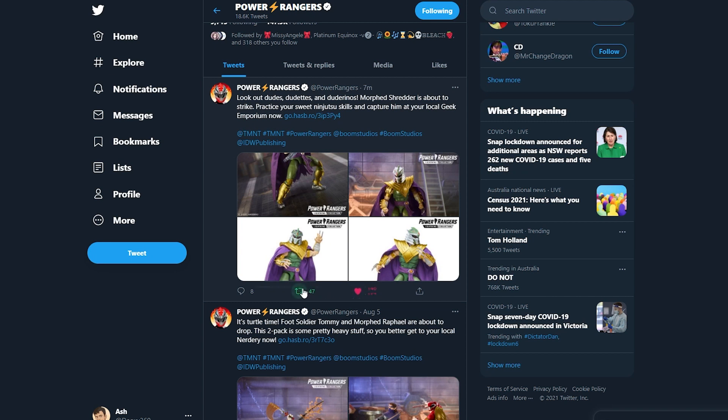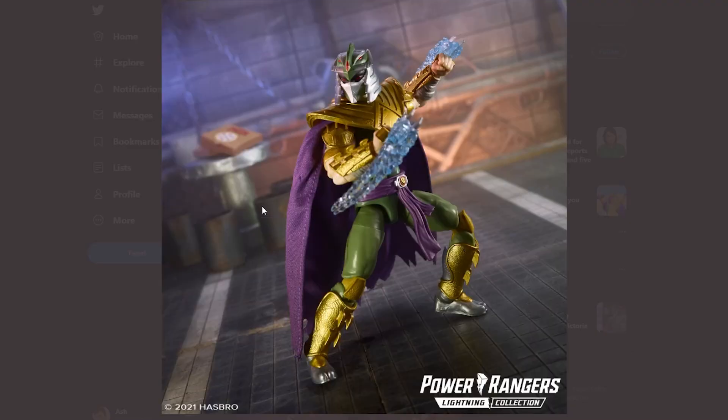I've got to retweet this really quick. I love the design for this Green Ranger Shredder — the post says 'Look out dudes and dudettes and dudarinos, Morphed Shredder is about to strike. Practice your sweet ninjutsu skills and capture them at your local Geek Emporium now.' This is the last one of a full week of Lightning Collection reveals for the Ninja Turtles crossover, and we've got a Fan First Friday tomorrow, which is kind of crazy because they've revealed everything now — but everything was leaked months and months ahead of time. So why not do the press releases now and show them off on camera tomorrow for the people who don't follow everything on social media.